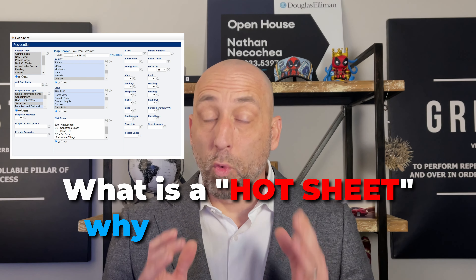What is a real estate hot sheet and why is it important? The term hot sheet can have a few different meanings depending on what industry it's coming from. In law enforcement, the hot sheet is the list of recently stolen vehicles. In real estate, it's the real-time data on a particular market.